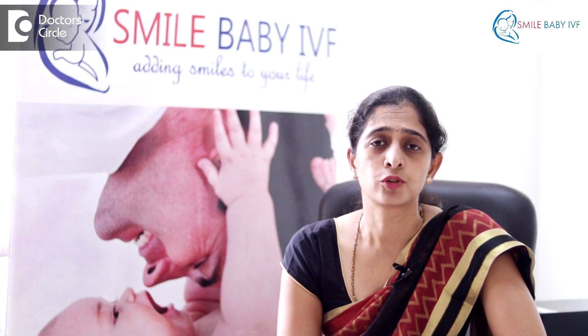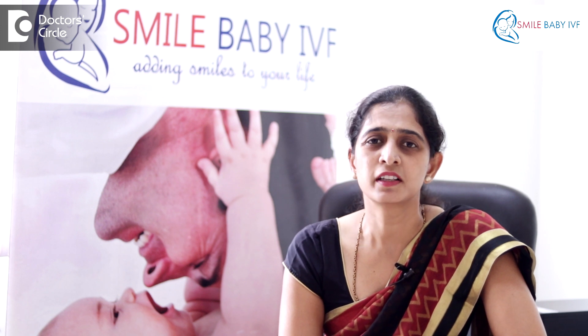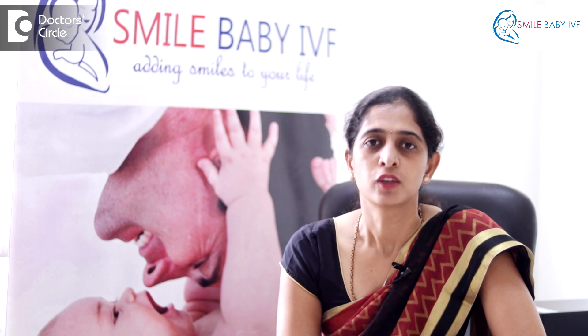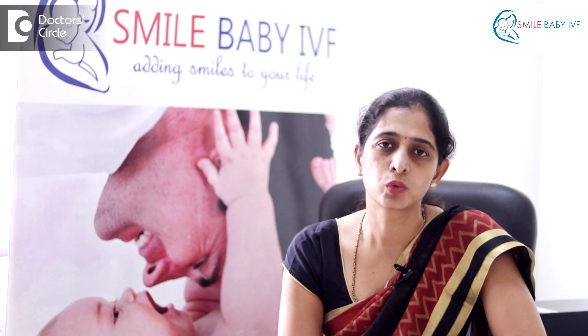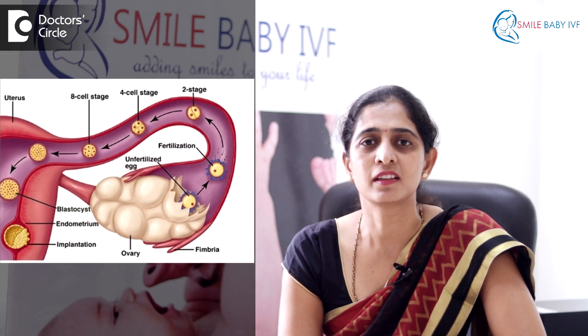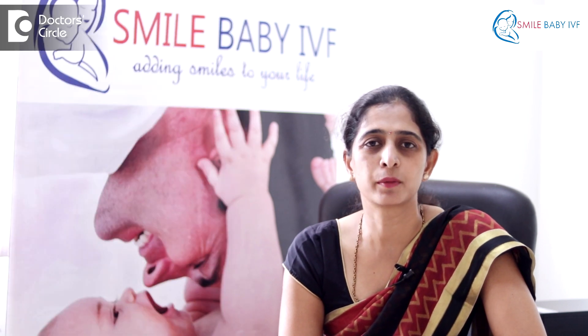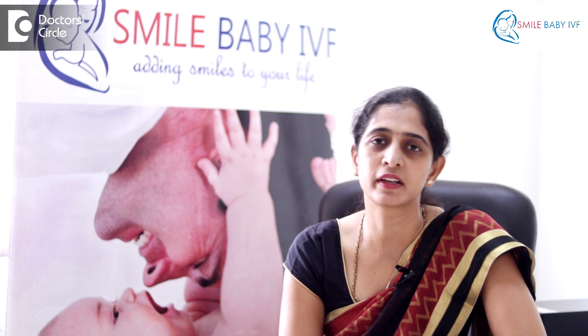There are two fallopian tubes in a woman's body. These are thin tubes which act as a transport medium between the ovary and the uterus. The egg is mainly transported through these tubes and then meets the sperm in the tube where fertilization occurs, and then the fertilized embryo reaches the uterus where it gets embedded.